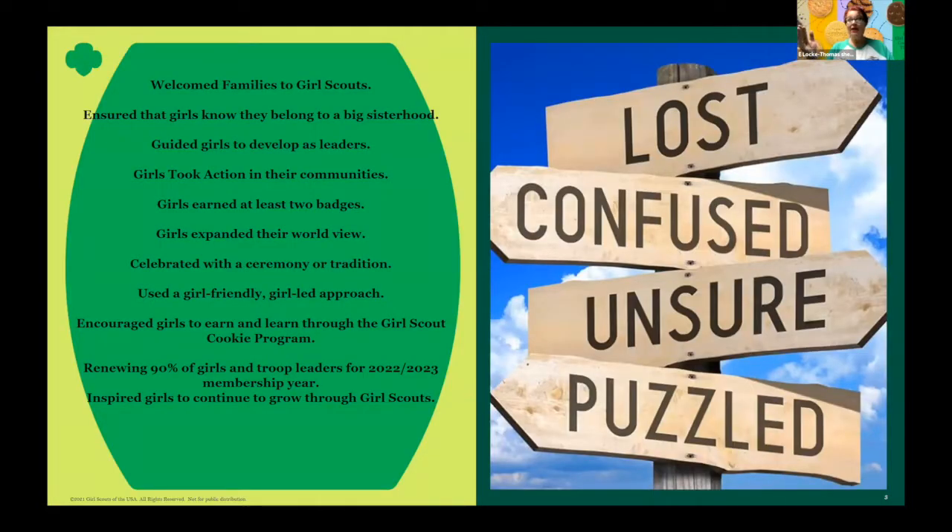We know that regardless of whether you have been a brand new troop or a troop that's been around for a long time, things continue to change in the world around us, making us feel lost, a little crazed, and we're the ones that are helping set the tone for this girl-led organization. So having a clear-cut goal to follow really helps guide, just like a map would.